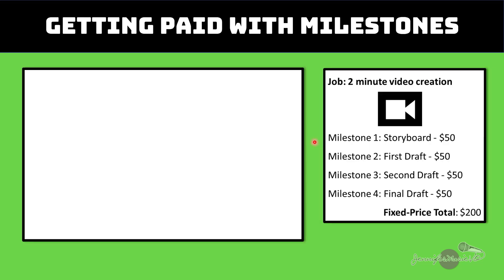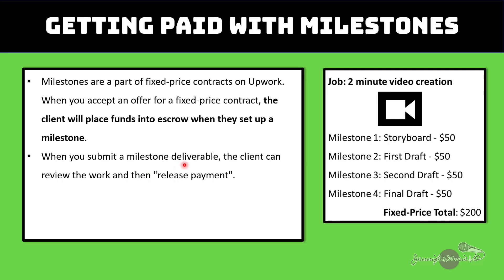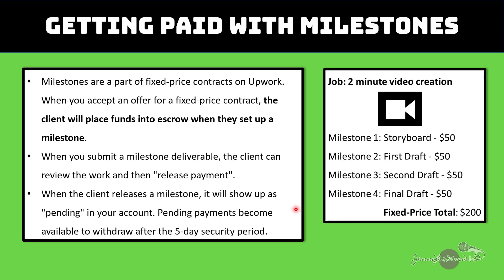So let's look at another example of how you would get paid with milestones. Milestones are part of fixed price contracts on Upwork. When you accept an offer for a fixed price contract, the client will place funds into escrow when they set up a milestone. When you submit a milestone deliverable, the client can review the work and then release payment. When the client releases a milestone, it will show up as pending in your account, and pending payments become available to withdraw after the five day security period.